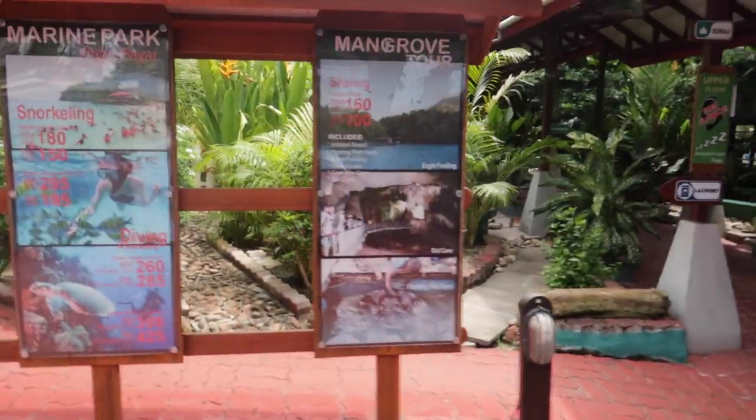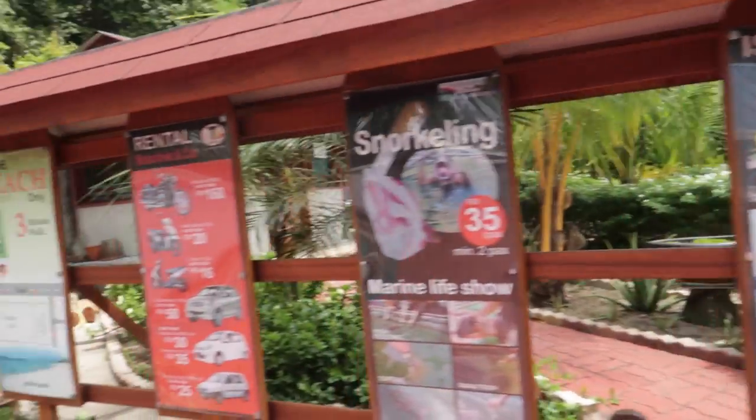You can book excursions on motorbikes and cars from here. What we're going to do now is come here with our laptop and see if we can upload any videos, because we haven't uploaded for about five or six days since we haven't had good internet.